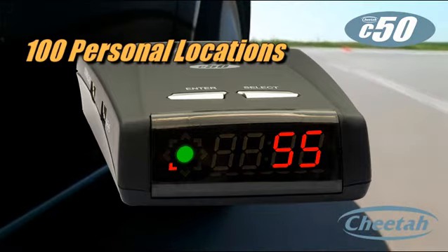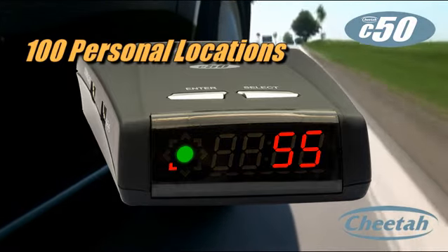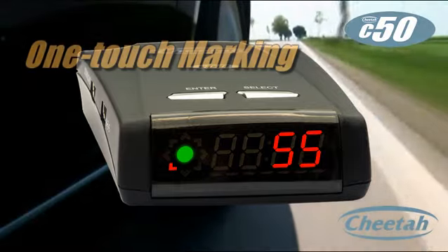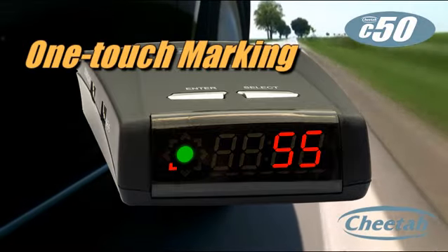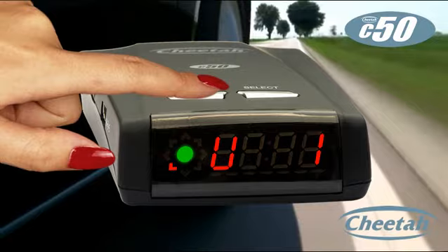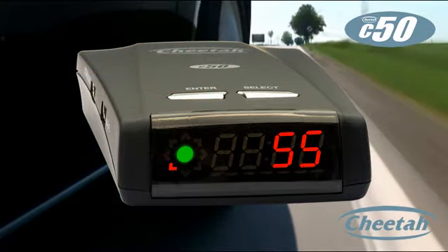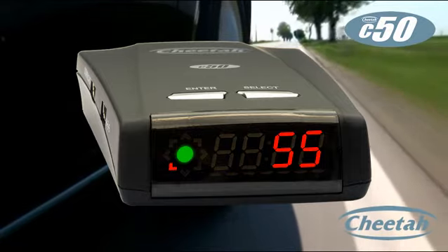For example, if you want to disable red light camera alerts, you can run the C50 in speed cameras only mode. You can manually enter personal locations for reminders of things like school zones, speed traps, or anything else you want — at the touch of a button. Just press enter at the location you want to store. Location stored — and the next time you approach that location from the same direction, you receive a user alert.